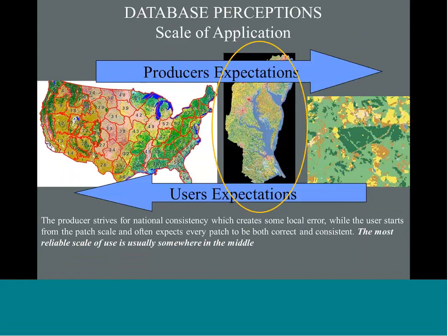We get asked all the time about the appropriate scale of application. From a producer standpoint, we're trying for national consistency, recognizing we create some local error here and there to maintain that goal. Most users are thinking about it from a patch-based scale, assuming every patch they look at will be right, which isn't often the case. Our recommended use is somewhere in the middle — a regional scale.